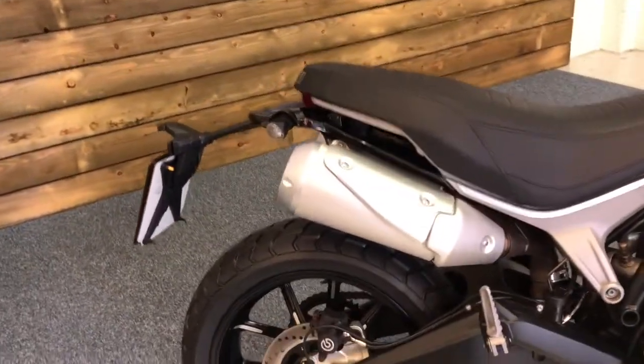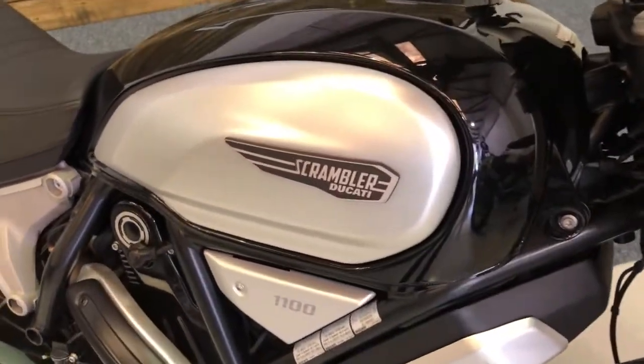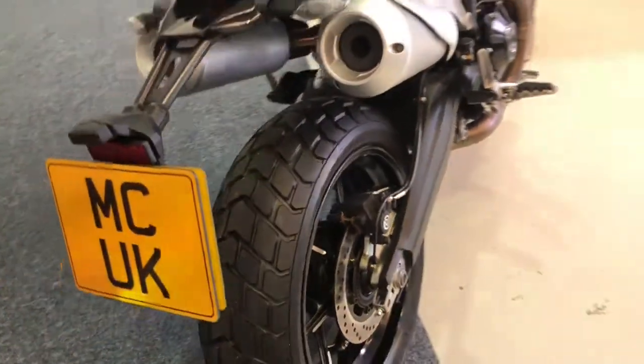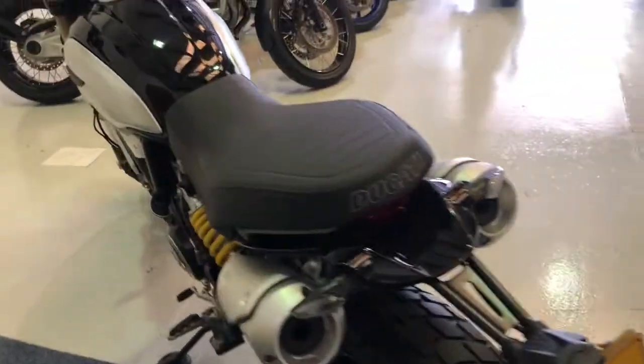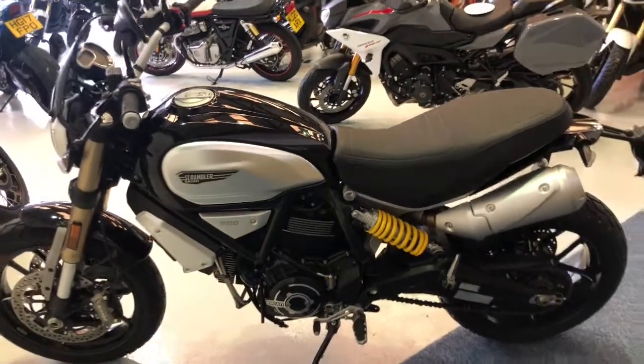The bike, as you can see, is in excellent condition and looks stunning in the black and silver paintwork. Not a mark on it — it is in truly amazing condition. We've just fitted a new rear tyre, so as well as having the service recently and a new rear tyre, there are no spends due on this bike in the near future. Front tyre looks good as well, I'll show you that in a moment.